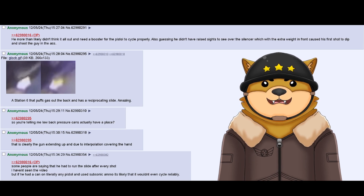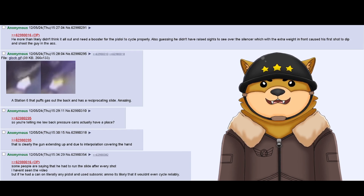A Station 6 that puffs gas out the back and has a reciprocating slide. Amazing. So you're telling me low back pressure cans actually have a place? That is clearly the gun extending up due to interpolation covering the hand. Some people are saying that he had to run the slide after every shot.